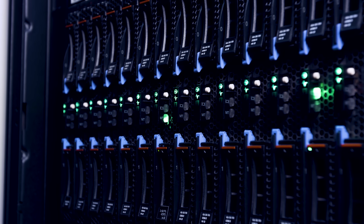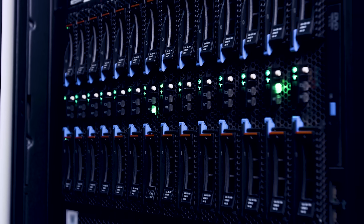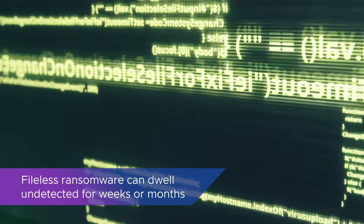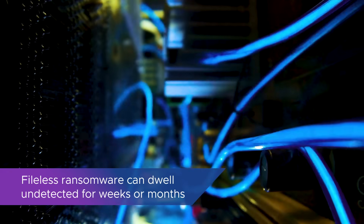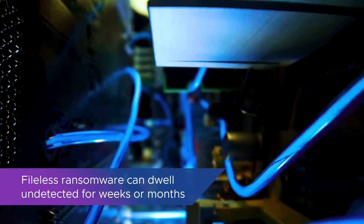Many organizations still rely solely on backups for recovery. However, fileless ransomware behavior hinders the effectiveness of this approach because it can dwell undetected for weeks or months, moving laterally, infiltrating backup systems, and even deleting backup data.